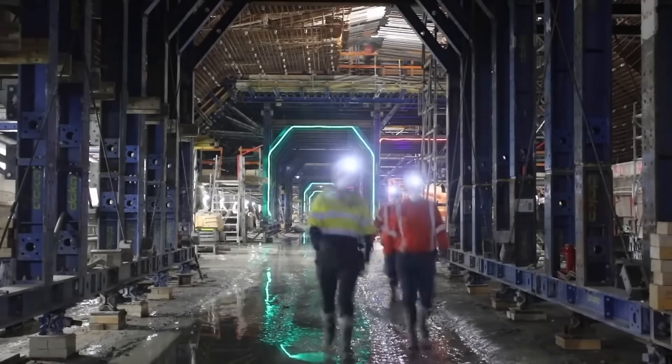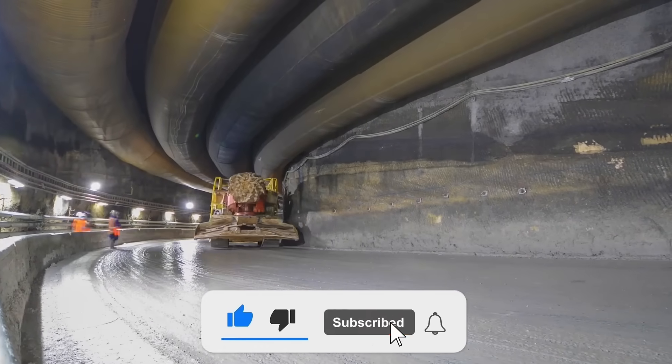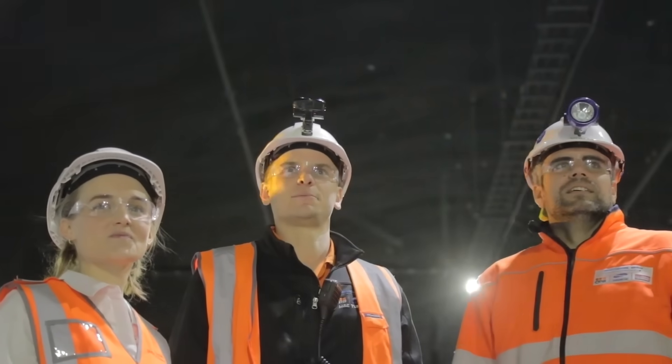If you found this deep dive into WestConnex fascinating, make sure to like this video, subscribe to Ultimate Megabuilds for more engineering marvels, leave a comment below with your thoughts, and turn on notifications so you do not miss our next video!